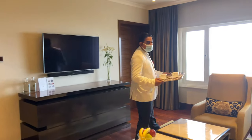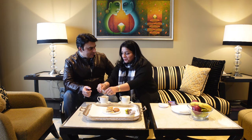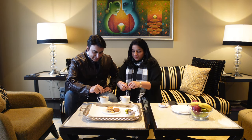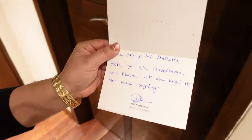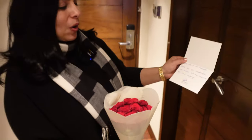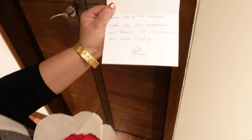Good evening, thank you so much. The coffee is very tasty and I am loving it. A representative has brought a card which reads: 'Dear Mr. and Mrs. Malhotra, hope you are comfortable, please let me know if you need anything.' This is so sweet — thank you so much, Taj Palace team.